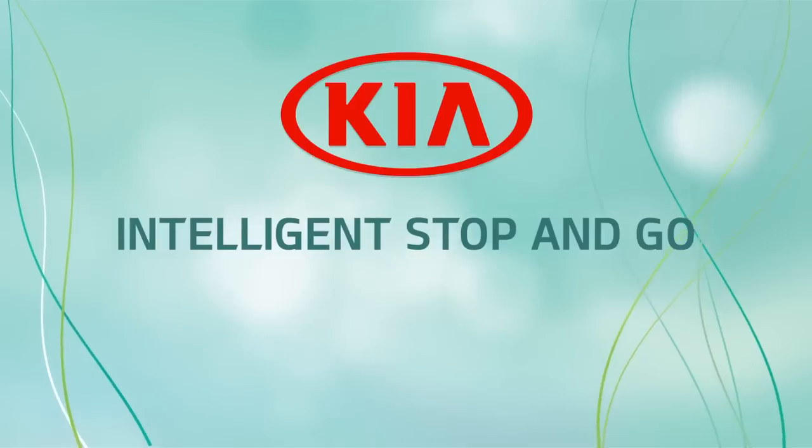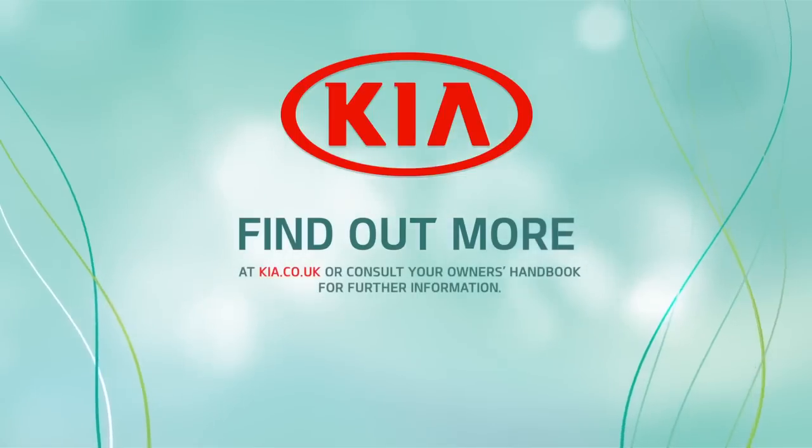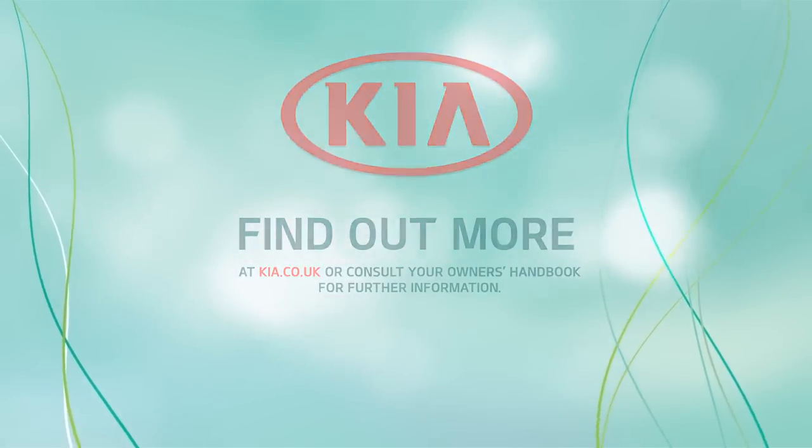ISG — intelligent thinking from Kia. Find out more at Kia.co.uk, or consult your Kia Owner's Handbook for further information.